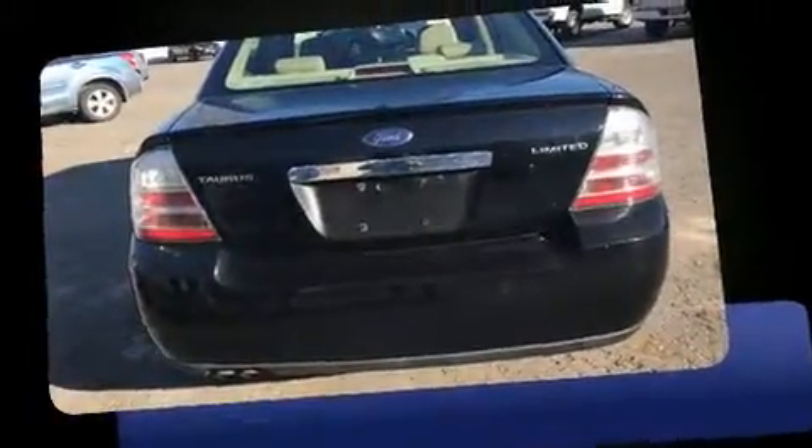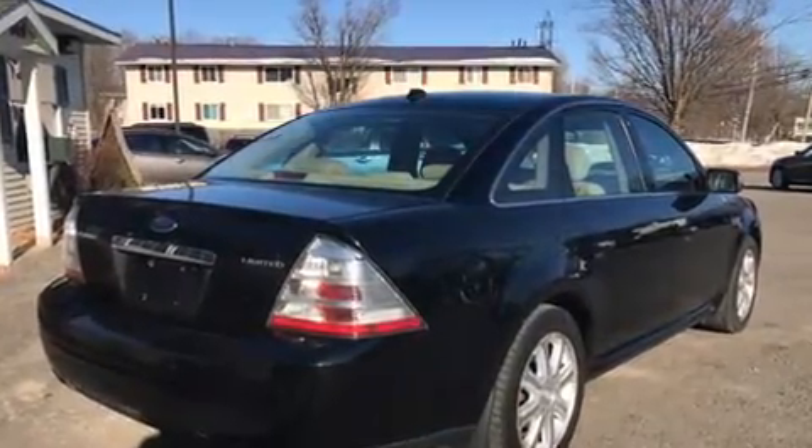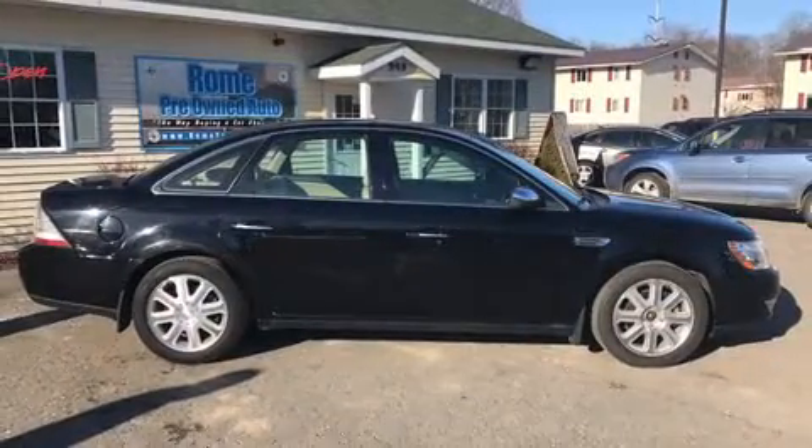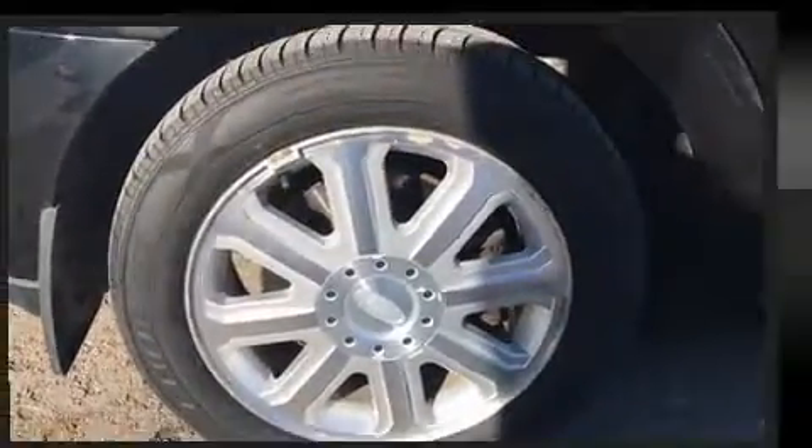A wealth of standard features means that you no longer have to sacrifice, like power windows, mirrors, and seats, heated seats, heated door mirrors, and seat memory. Features such as automatic climate control and leather upholstery prove that economical transportation does not need to be sparsely equipped.